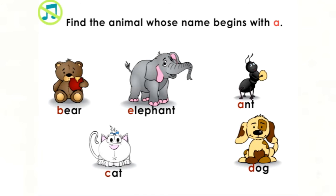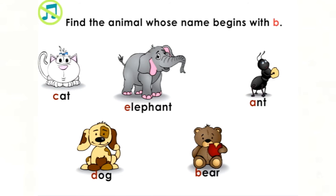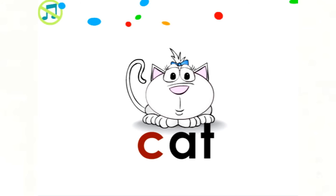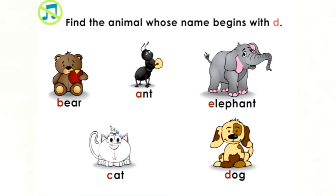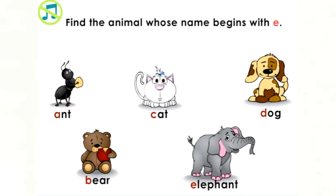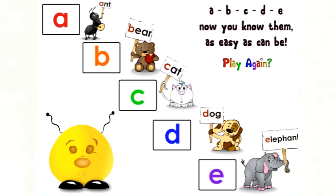Next page. Find the animal whose name begins with A. Good job! Ant begins with A. Find the animal whose name begins with B. Awesome! Bear begins with B. Find the animal whose name begins with C. Yes! Cat begins with C. Find the animal whose name begins with D. That's right! Dog begins with D. Find the animal whose name begins with E. Alright! Elephant begins with E. A, B, C, D, and E — now you know them as easy as can be.